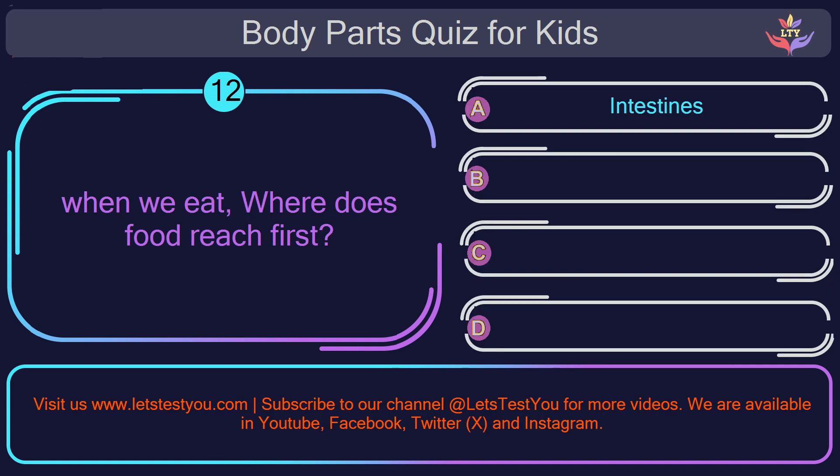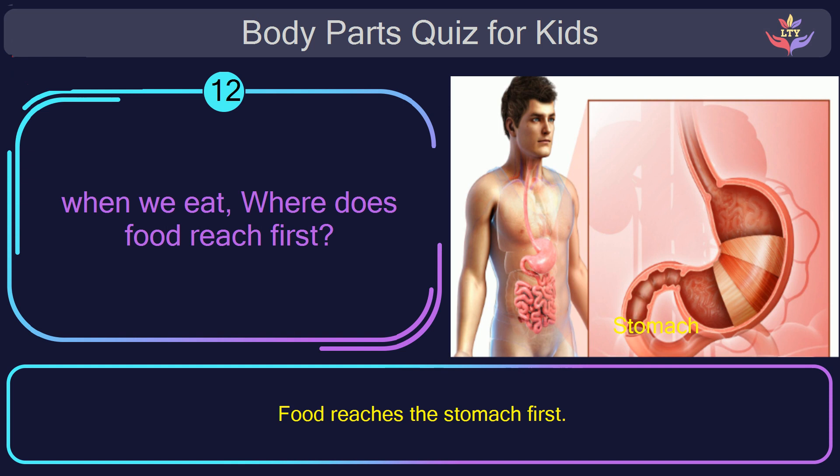Question number twelve. When we eat, where does food reach first? The correct answer is option B: stomach. Food reaches the stomach first.